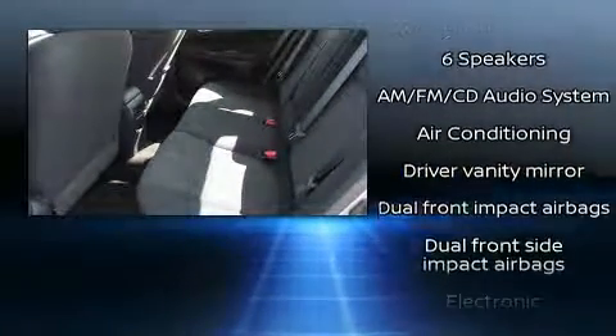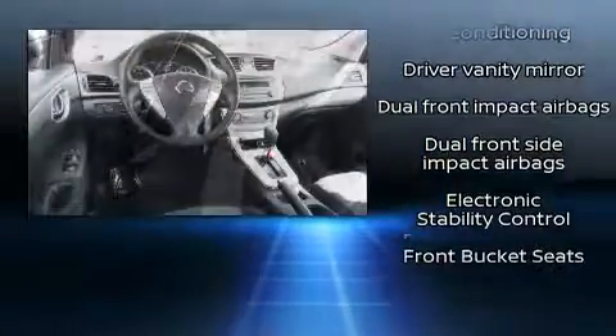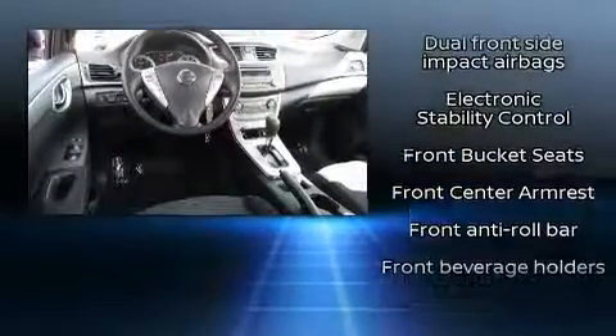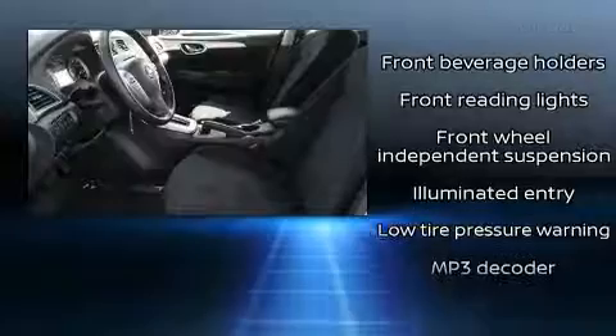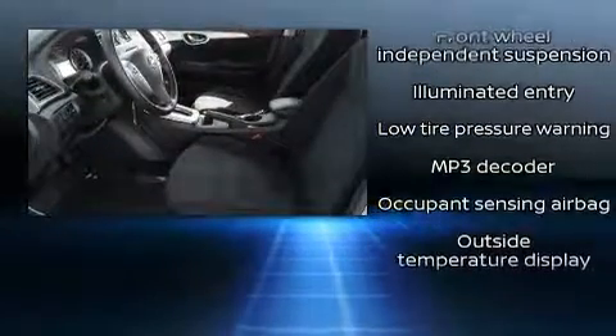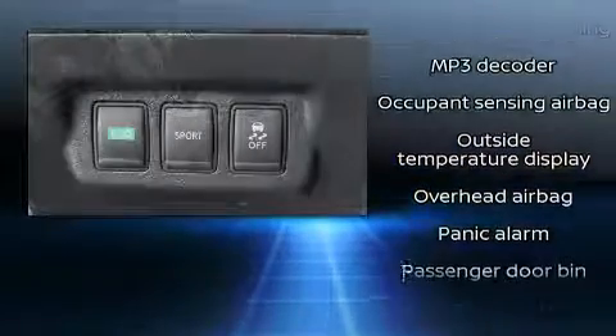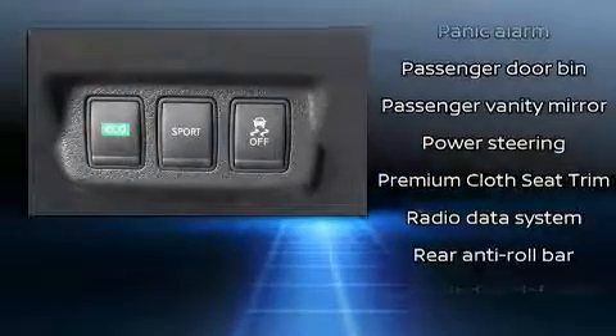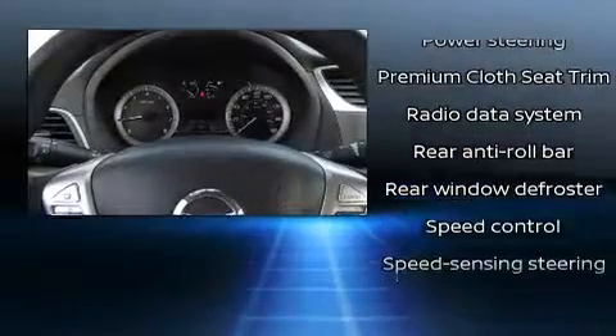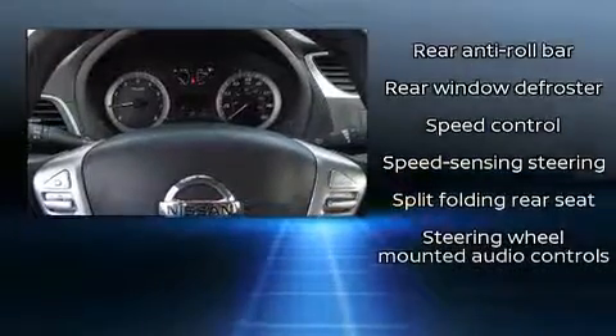Top features include cruise control, one-touch window functionality, a tachometer, variably intermittent wipers, and air conditioning. In the event of a rollover collision, side curtain airbags provide additional protection for outboard seated passengers.